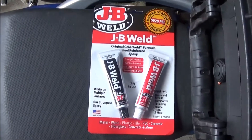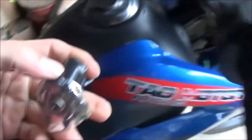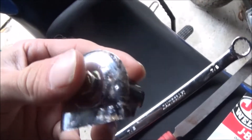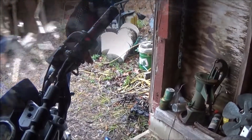Yesterday I went and got the JB weld to fix the hand guards. I tried straightening the screw but that didn't work — I bent it back and just broke it, so we'll have to get another screw on this side. I got the old bolt out, went and got a new one for 75 cents, and we're going to put it in and bend the plastic back in place and see if it fits.